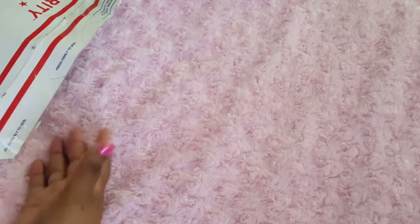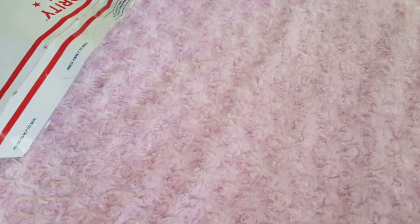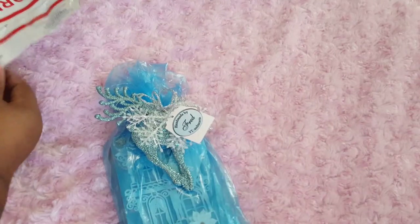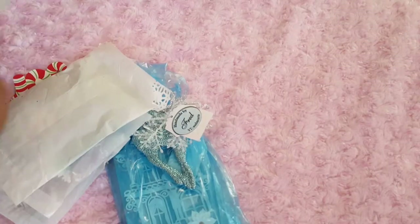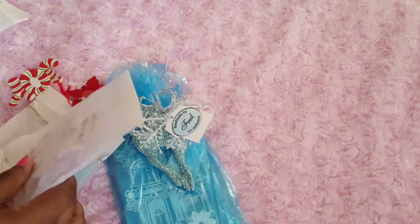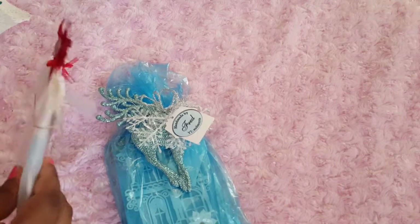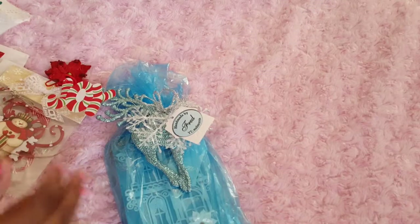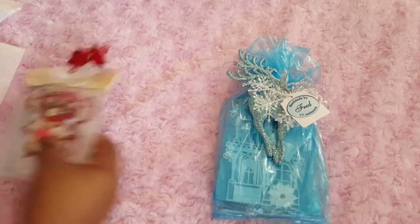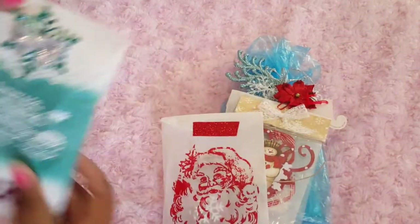Hi everyone, it's me Kamika, and I'm here to share with you my tags that I got from Tamika Swap, who is Scrap the World. As you all know, I participated in her gift tag shape swap, and this is actually my second time doing this.